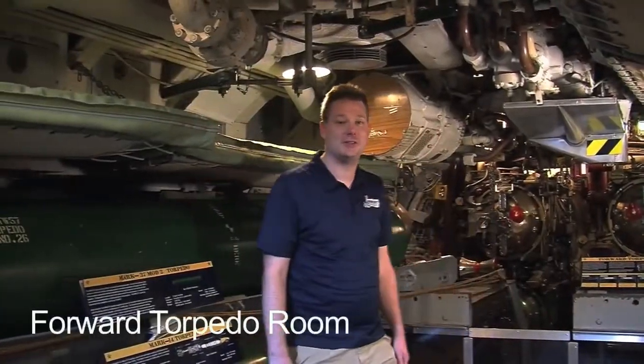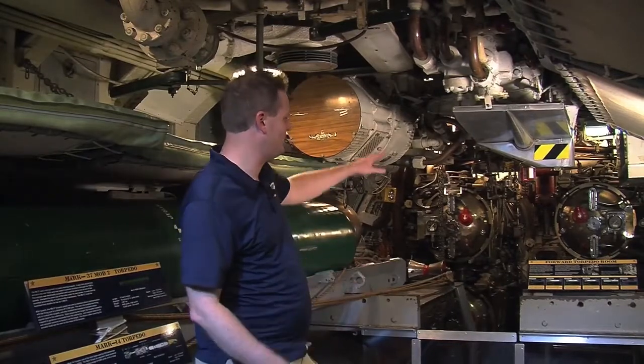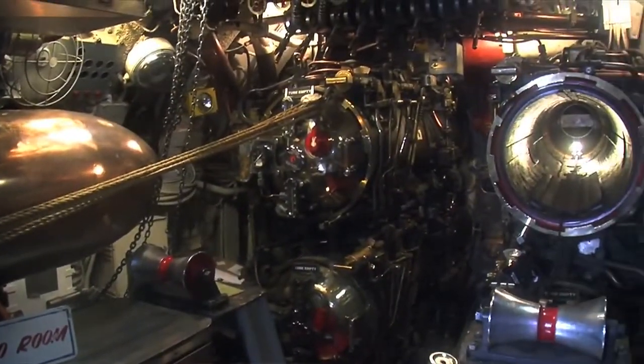We've reached our last stop, which is the forward torpedo room — the very frontmost compartment of the ship. Here we have six tubes rather than just four back aft, so we can fire a spread of six torpedoes from the forward torpedo room. Remember, each torpedo is several thousand pounds. So if we fire a spread and launch three or four of them from our forward room, all of a sudden we are six, eight, even ten thousand pounds lighter — the front of the ship is going to want to start to float. We have to make compensation for that in the control room so we don't start surfacing in the middle of an attack.